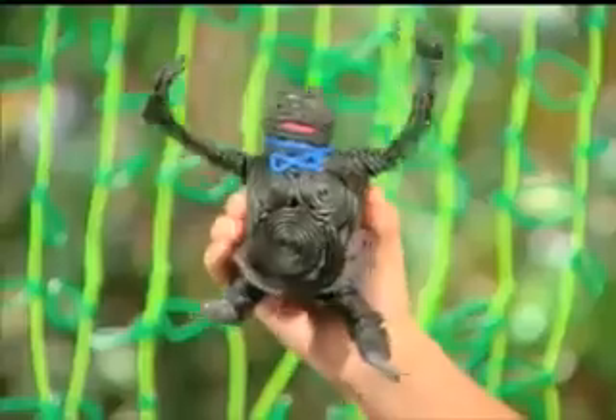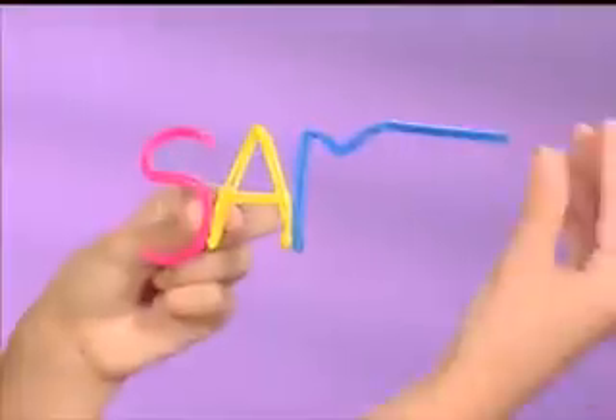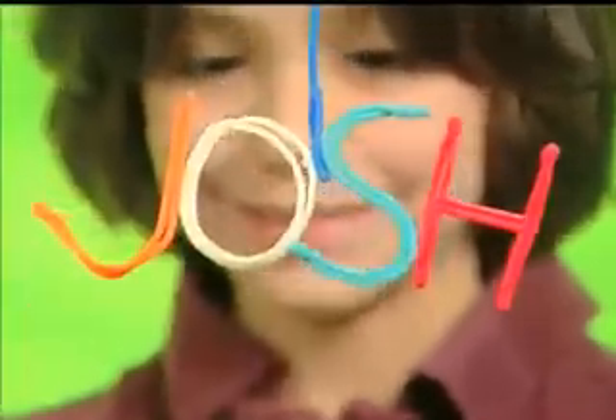Build with Bendaroos! Make flexible snakes, a gorilla that shakes, or an entire colony of Bendaroos bugs! Bendaroos always hold their shape, so you can write your name in mid-air and just hang it there! They even unbend to use again and again!